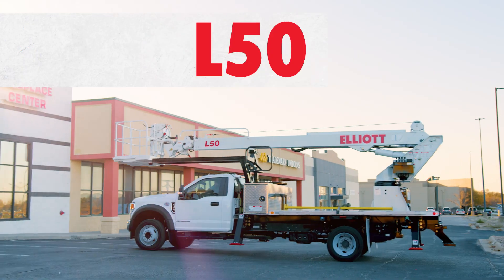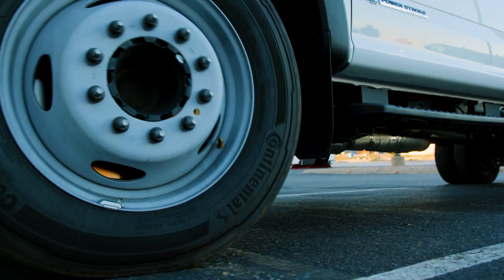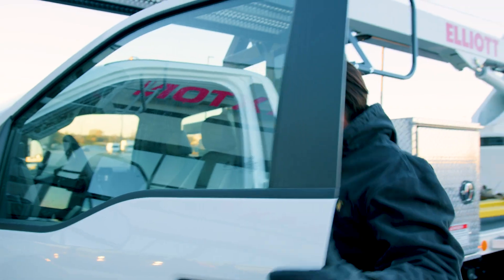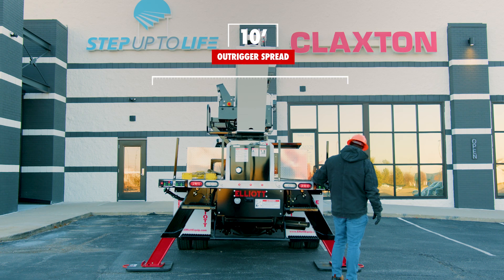Introducing the Elliott L50, a material handling aerial work platform built for hard work and flexibility. This is a machine designed with your needs in mind. With a 10-foot outrigger spread, the L50 can operate even in the tightest spaces.